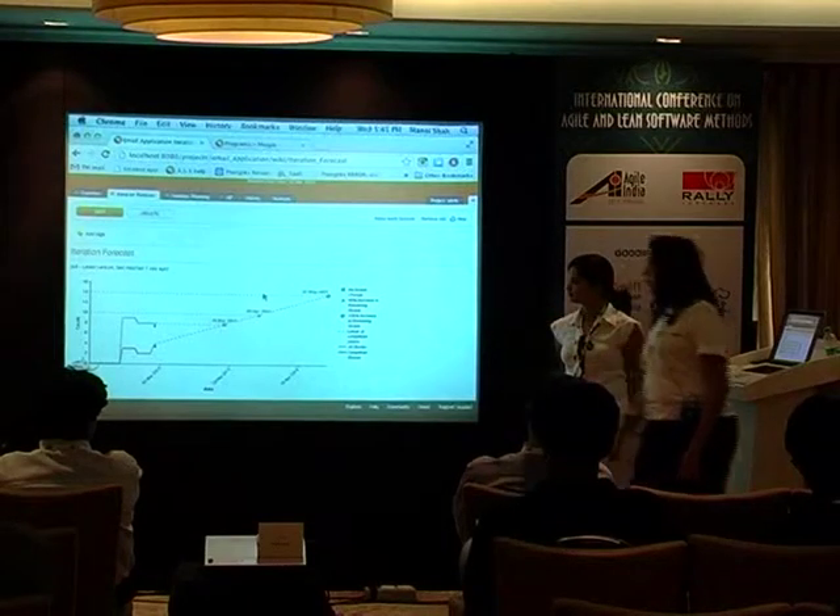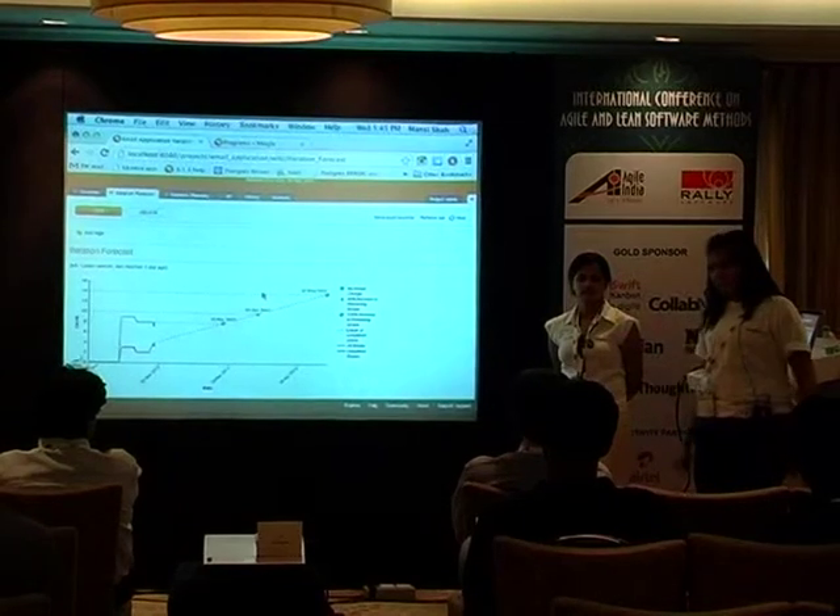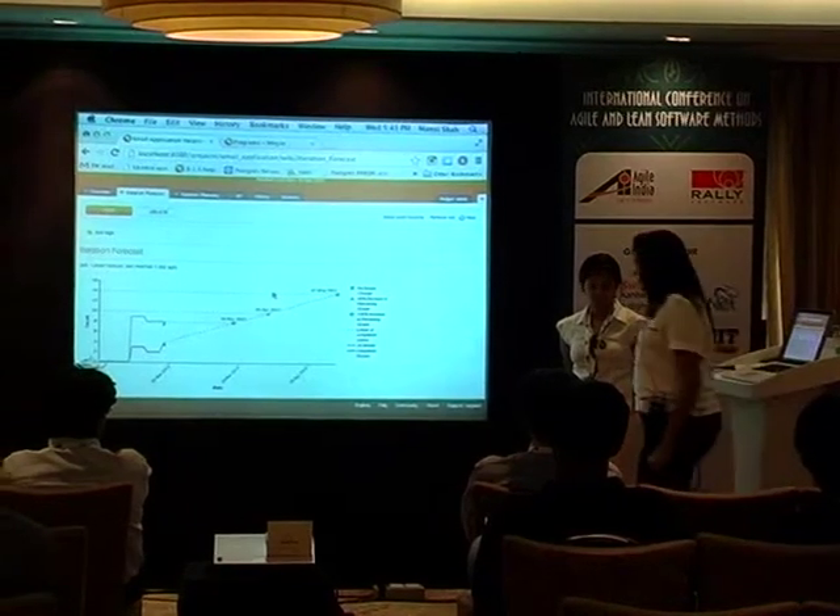This is a very good measure because it actually bases predictions on the previous iteration's velocity. That's basically what I wanted to show you compared to the burn-down chart that most of us use. Thank you, Darshan.